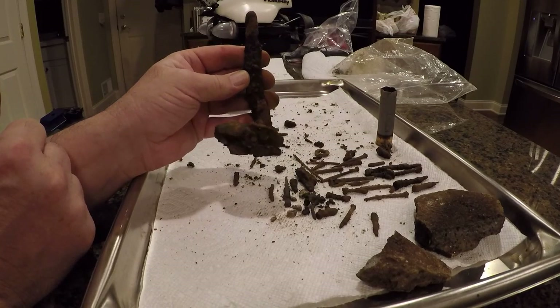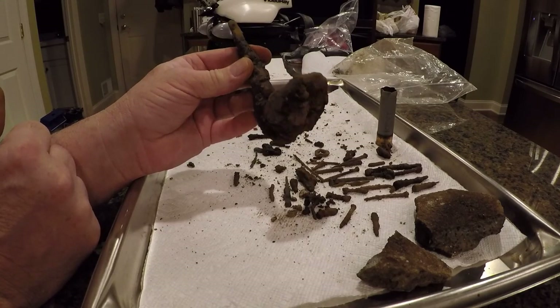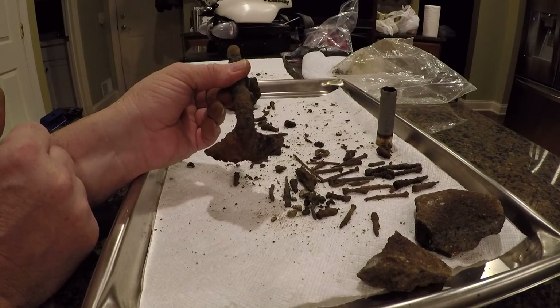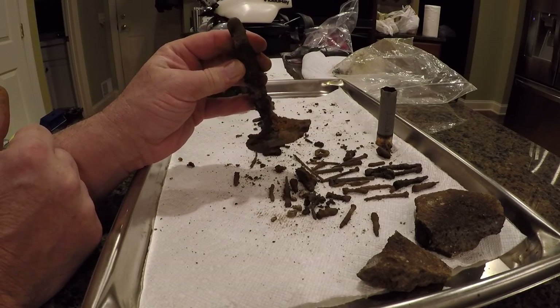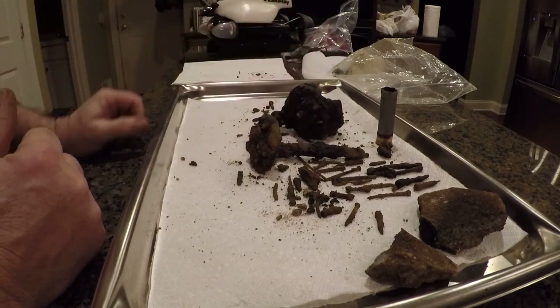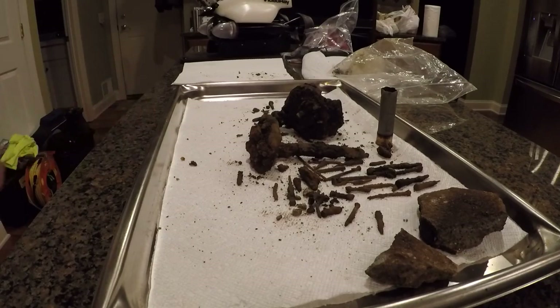So if that were bent down and this maybe slid up into a fitting and fastened in, maybe it could be a buggy step. I think I'm going to have to get it cleaned up enough to get a really good idea of what's metal and what's not, and then maybe look it up on the internet to see if I can find anything similar in buggy step pictures. Anyhow, that's what I found today — I had a good time, pretty nice day out, a little warmer until the sun went behind the trees. I hope you enjoyed this short video, please look for more, thanks a lot!